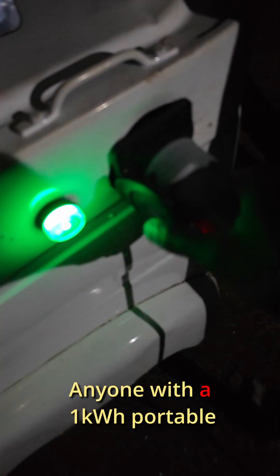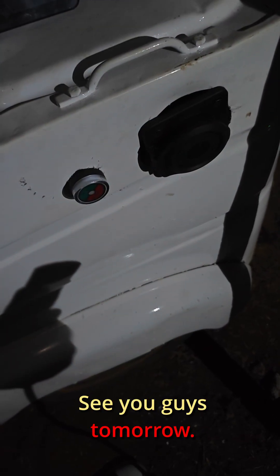I might need to get a small inverter to charge on the go in case we run out of juice during testing — something like a one-kilowatt portable unit. Leave your thoughts in the comments. See you guys tomorrow, bye!